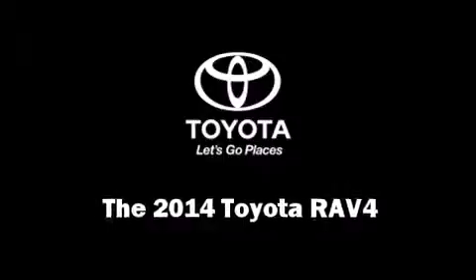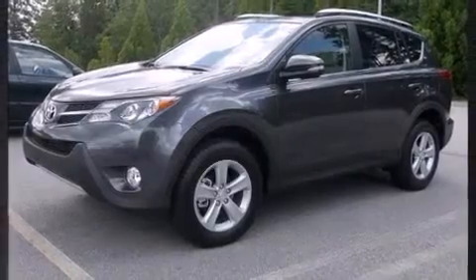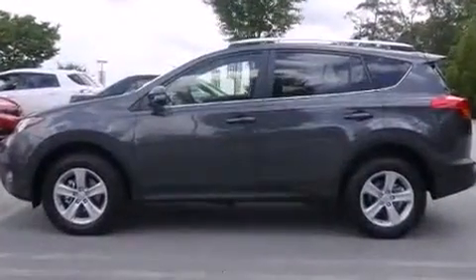The 2014 Toyota RAV4. It features a front-wheel drive platform, an automatic transmission, and a 2.5-liter four-cylinder engine.